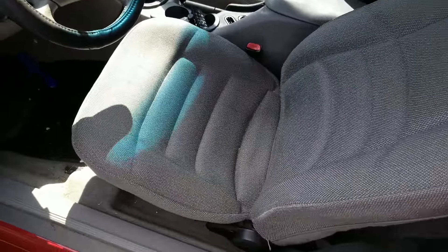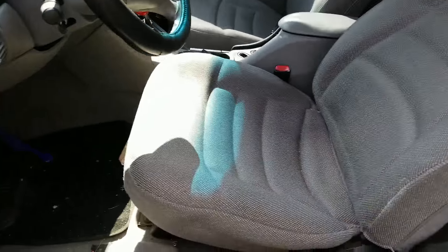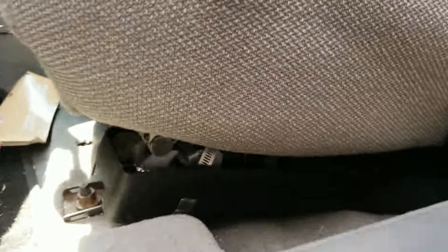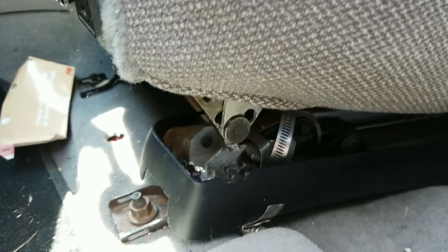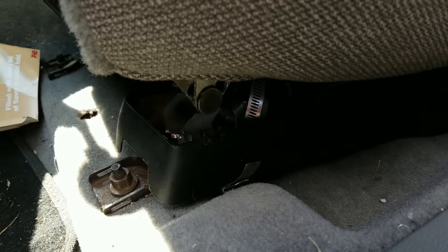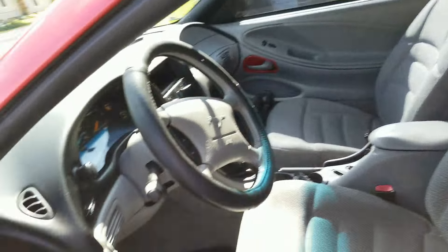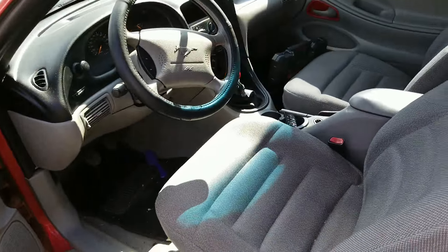I have a rocking chair for a seat — somebody broke the seat. As you can see if you look down here, the thing has snapped and broken in two. That's one of the things I've got to fix before I can drive it on a daily basis.